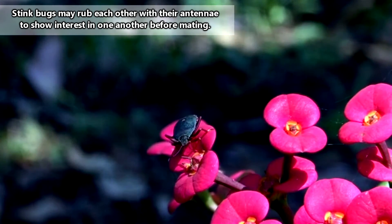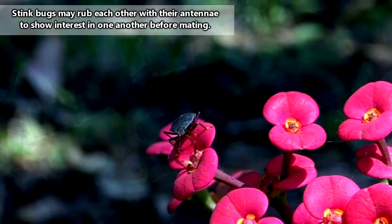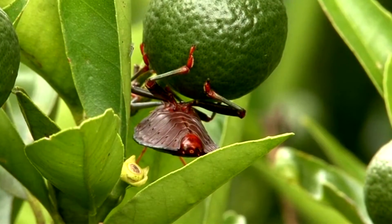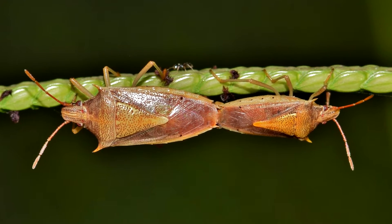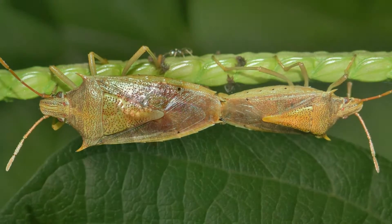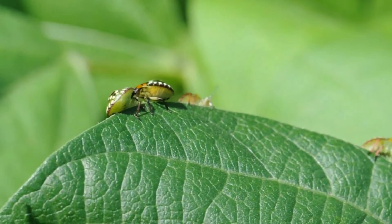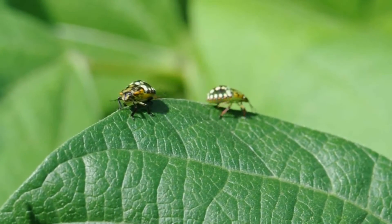Males may beat their feet on vegetation, or rub parts of their bodies together to create noises, and females will respond if they're interested. Mating in stink bugs occurs rear-to-rear and may last several hours to several days. The timing can be so long they'll actually eat during the copulation. I mean, priorities, am I right?